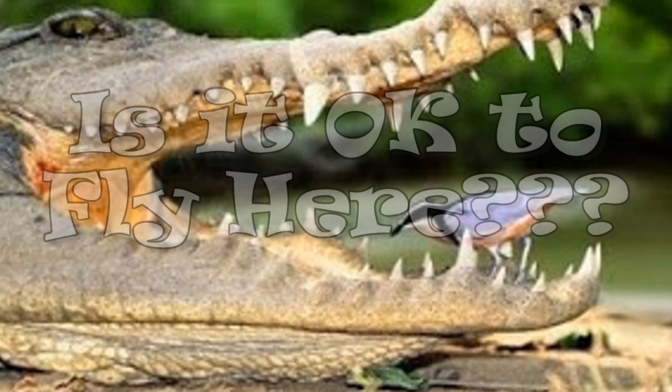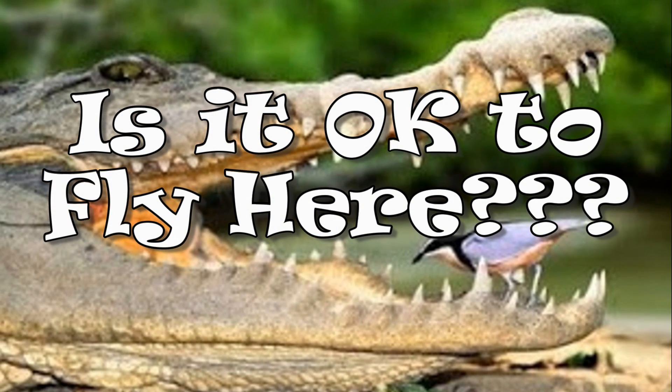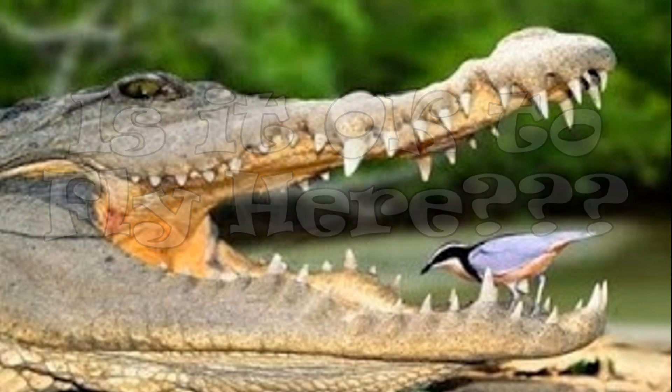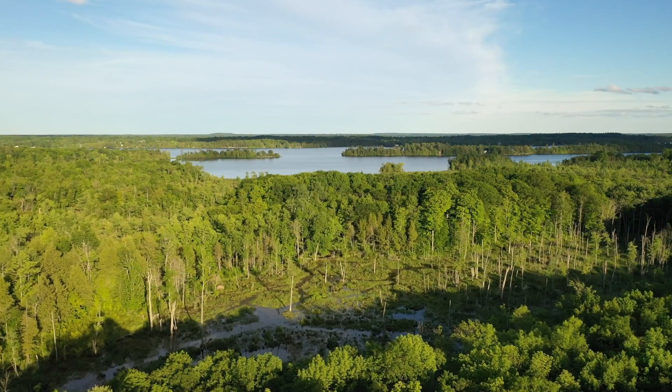Hi, I'm Don from Don Drones On. Is it okay to fly here? A good question to ask and one I hear often, even from people who have their Drone Pilot Certificate. In this video I'll run through the checklist you should follow to answer this fundamental question.